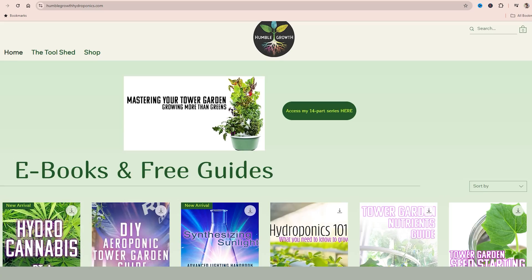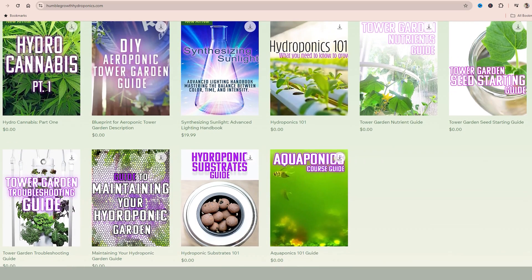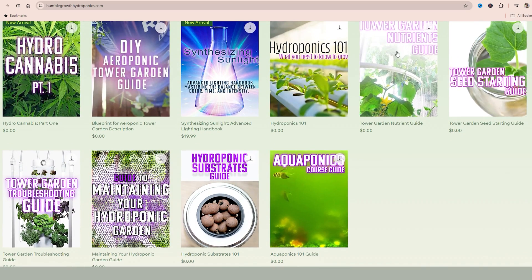So to recap: great natural ways to deter insects include growing mint-family herbs around your fruiting plants to release deterrent terpenes, and using a household oil diffuser to put those terpenes directly into the air. If you already have an infestation, remove the plant and start fresh. Check out the guides at humblegrowthhydroponics.com for more on tower garden maintenance. Let me know if this was helpful in the comments below, and let's grow together.